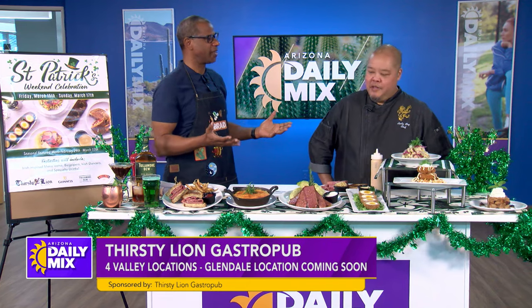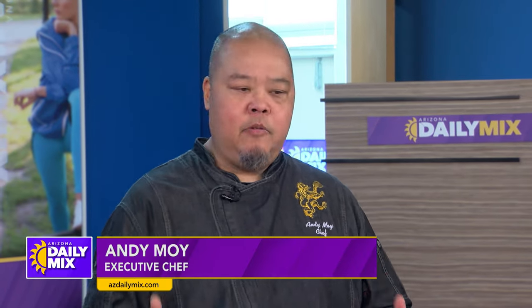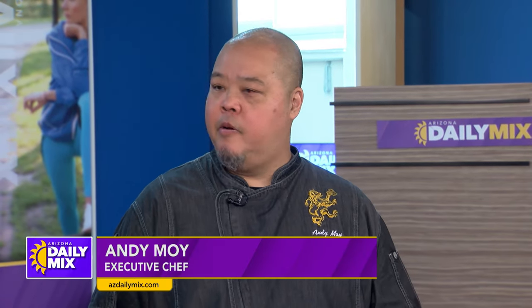Tell everybody what gastropub means. Gastropub — we are a pub that serves handcrafted food, handcrafted drinks, and handcrafted beer. We serve the best products out there to make great food.